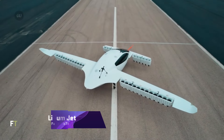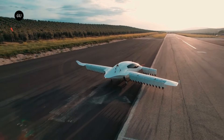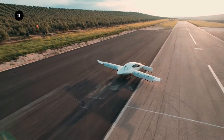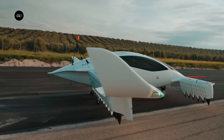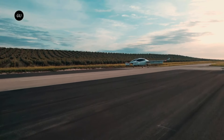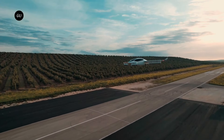Lilium Jet. One of the most innovative sustainable high-speed air mobility companies, Lilium, created the electric vertical take-off and landing plane, the Lilium Jet. This cutting-edge plane will change the face of city transportation by providing an environmentally friendly alternative to traditional planes. No large vertiports or terminals are required, thanks to its slim form, which also makes it easy to incorporate into pre-existing infrastructure like heliports.